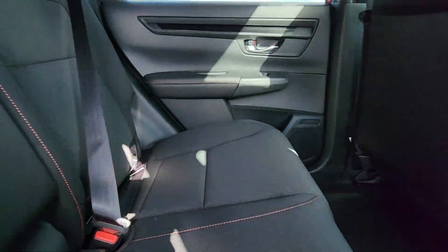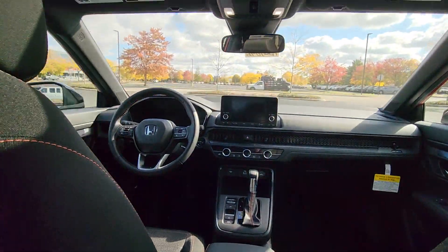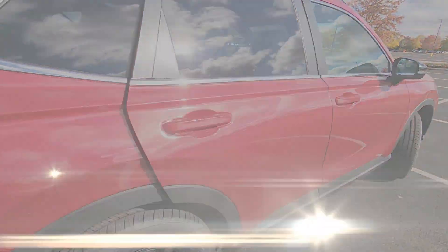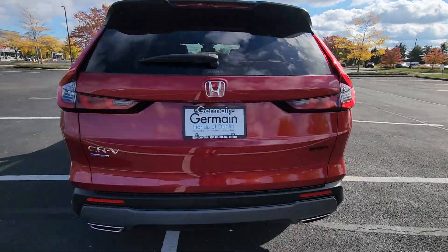Backup Camera. Tinted Windows. Power Driver Seat. Pass-Through Rear Seat. Gasoline-Electric Hybrid. Bluetooth. Brake Assist.